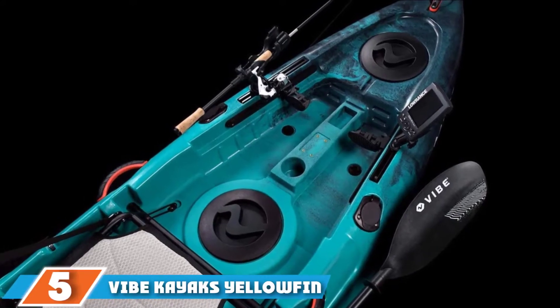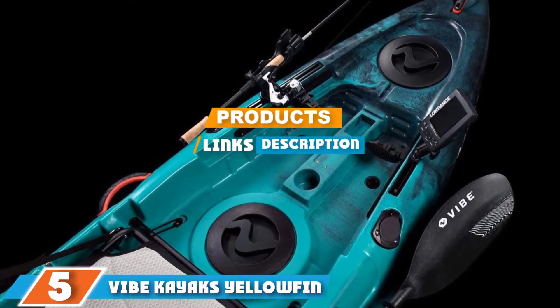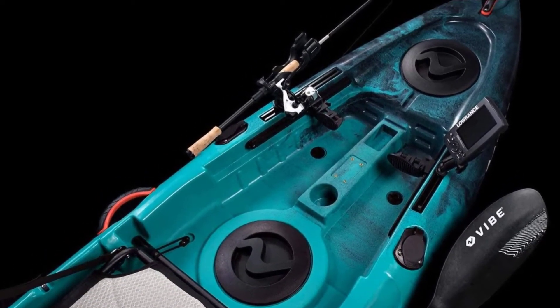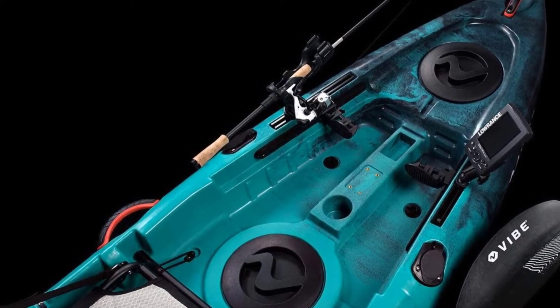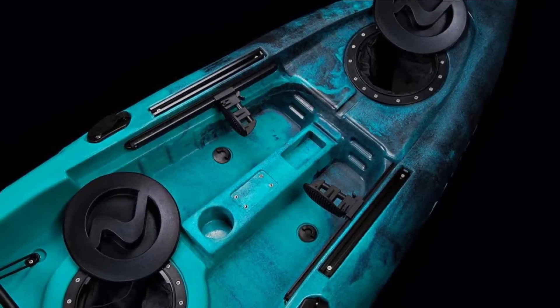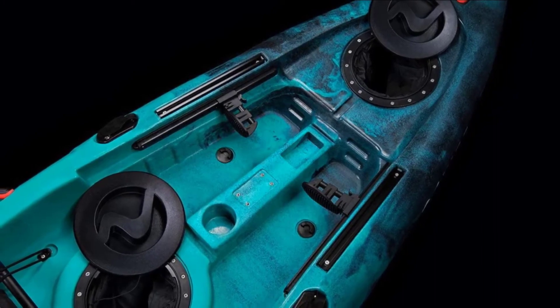The number 5 position is held by Vibe Kayaks Yellow Finn 100, a 10-foot angler sit-on-top kayak. The sharp-looking Yellow Finn 100 from Vibe Kayaks is described as a throw-and-go vessel. It's ready to throw in the water and start fishing with included rod holders, lots of storage, a comfortable mesh seat, and two storage hatches. The Yellow Finn is an excellent value for a stable and attractive fishing platform.